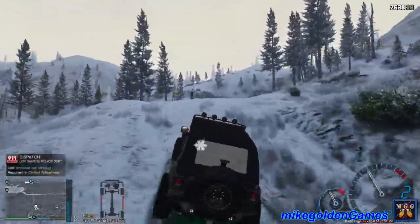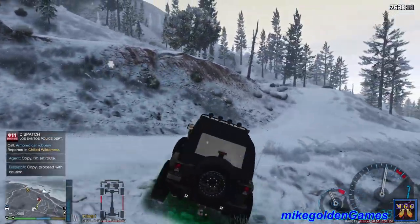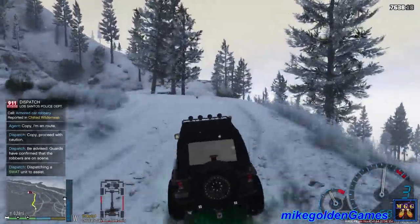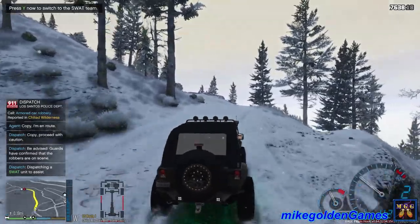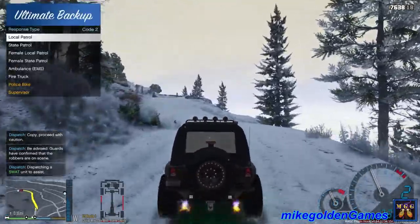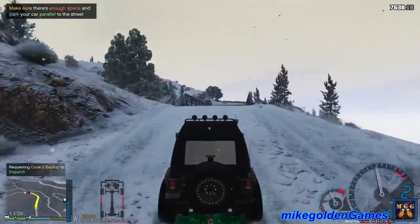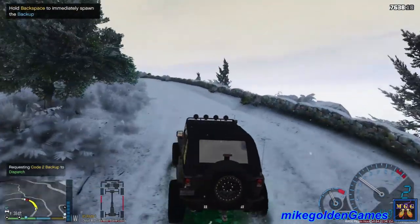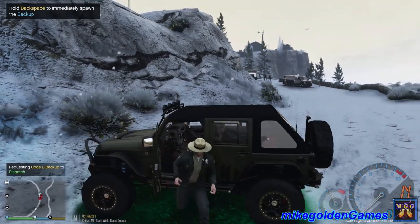We have reports of an armored car robbery in the Chiliad wilderness. Roger that, dispatch. I have reports of shots fired as well. I'm gonna head over there code 3. Let's get through here. Dispatch, let's get a local unit over here as well. Getting up to the suspect's location — I do hear shots being exchanged. Let's flip around this way to take cover behind my vehicle.